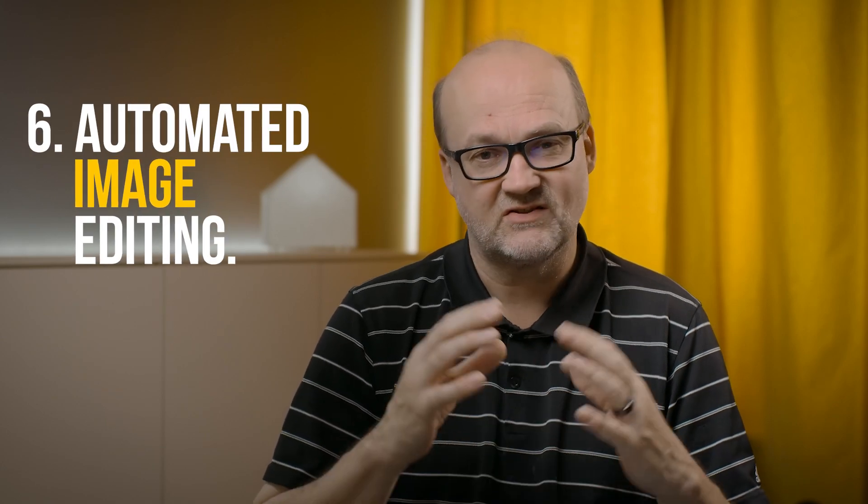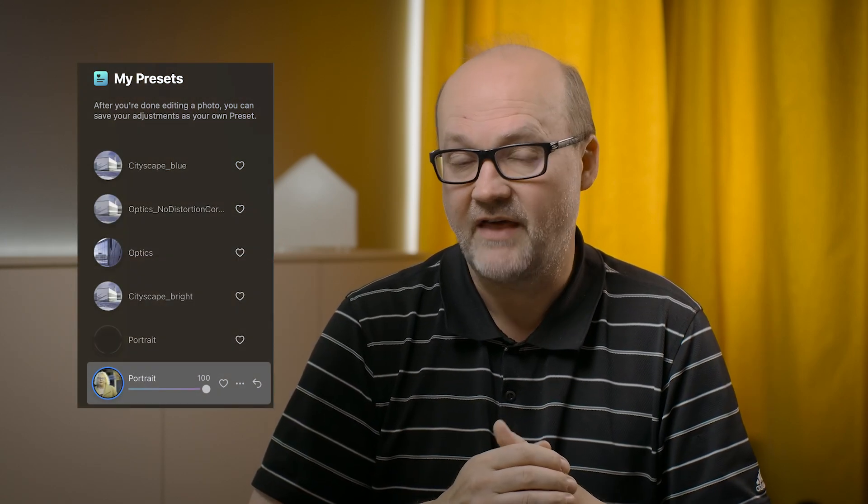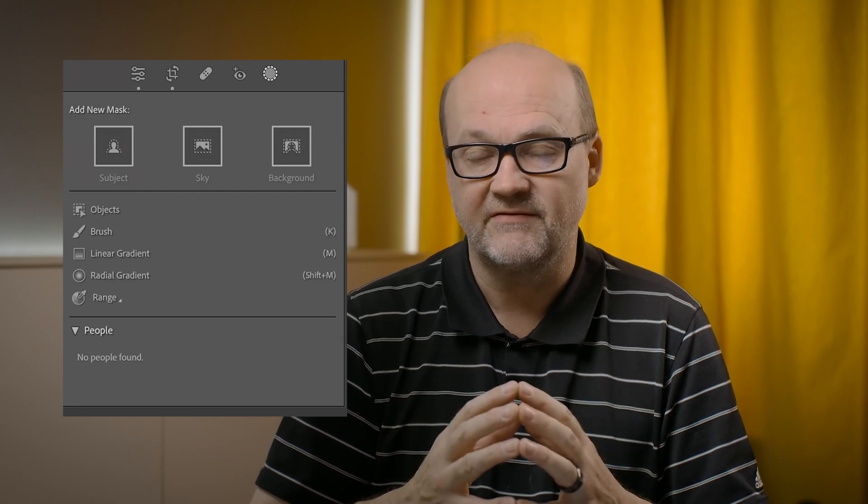Then we have automated image editing, which is of course something not to overdo. But with Skylum's Luminar Neo, for example, retouching a portrait goes very fast and smoothly. I use it quite a lot for portraits — I can make presets and adjust hundreds or thousands of images very quickly. Also, Lightroom's new AI Masks automatically detect different parts of a person, and you can edit them separately. That's a really good way of making your image editing faster. Remember, you still have to do the editing yourself, but letting AI handle the mask creation is much faster and sometimes even better.